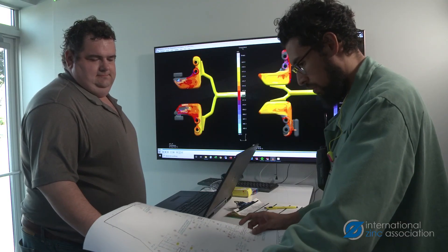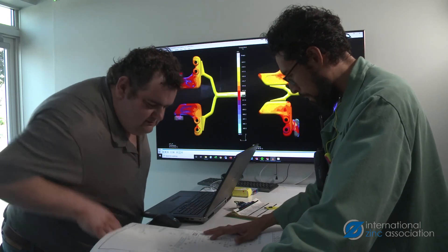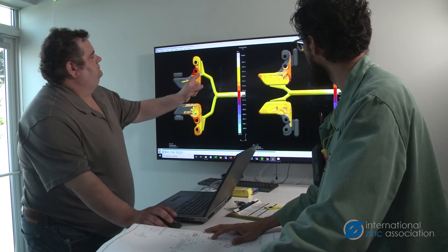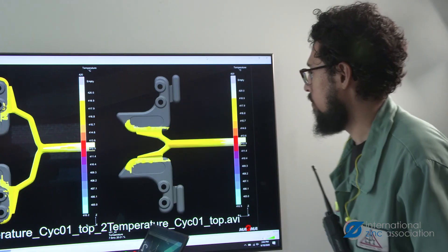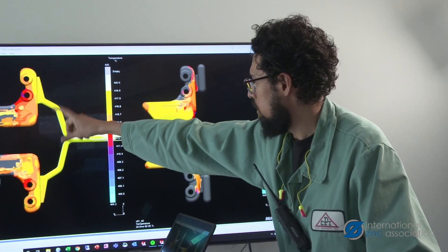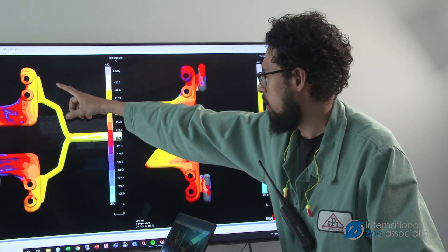Simulation programs model how metal flows into a die, how temperature is distributed, and they can predict potential distortion issues, and so much more. Using simulation programs prior to building die casting dies can lead to considerable savings by capturing and correcting processing issues before they occur in production.